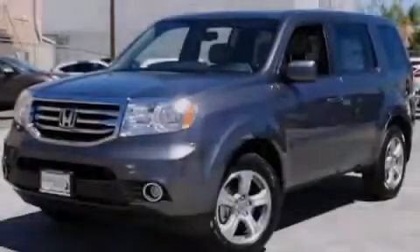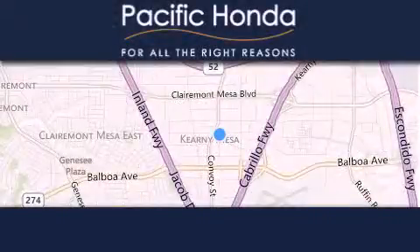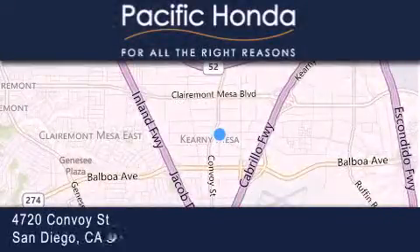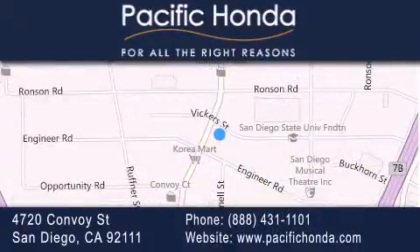Contact us today to arrange your test drive. Pacific Honda is located at 4720 Convoy Street in San Diego. Our goal is to exceed all of your expectations to ensure that you'll return for future visits. See you next time.